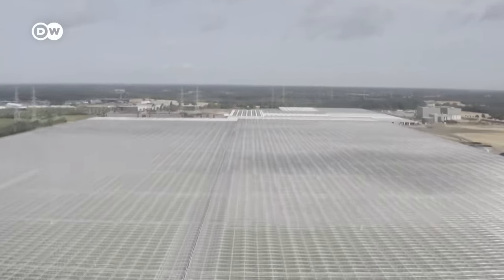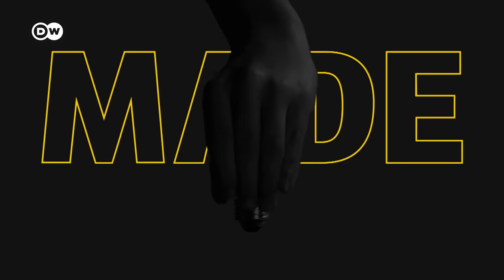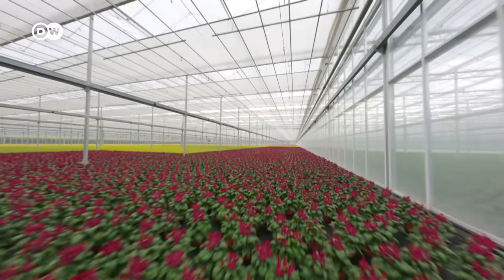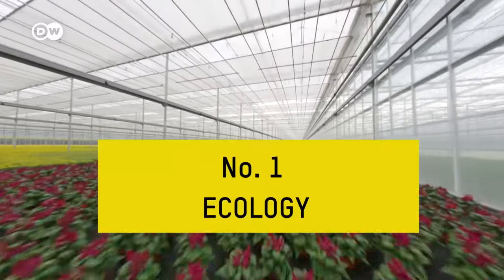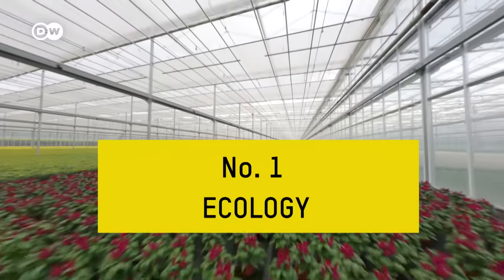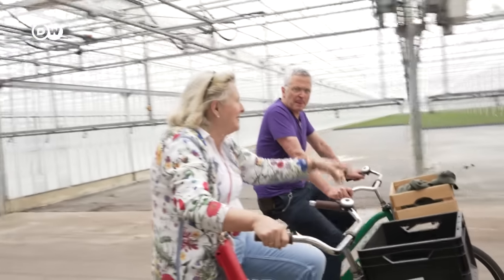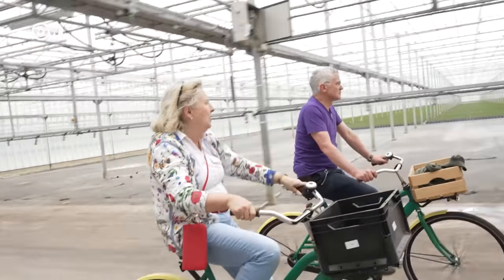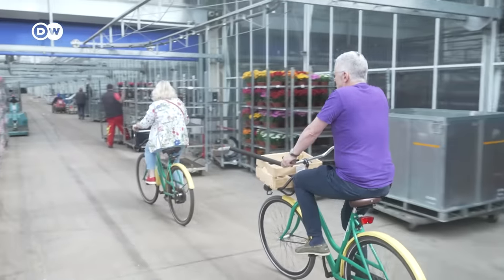Five factors led to the company's success. The first reason: ecology. Cecilia Schwemann is our tour guide. Biking around the 1.4 kilometer long greenhouse is the healthiest and most practical way for most of the company's 400 employees to get around.